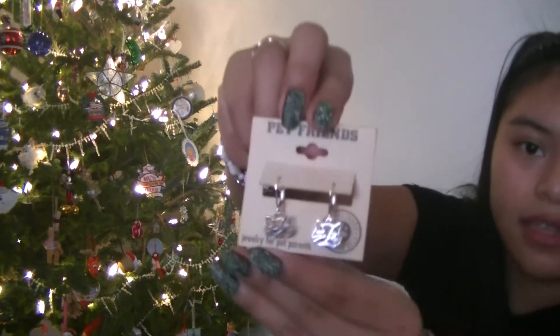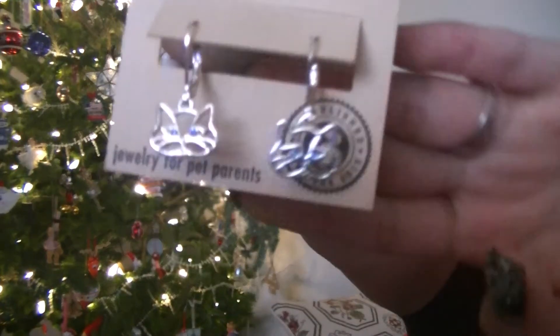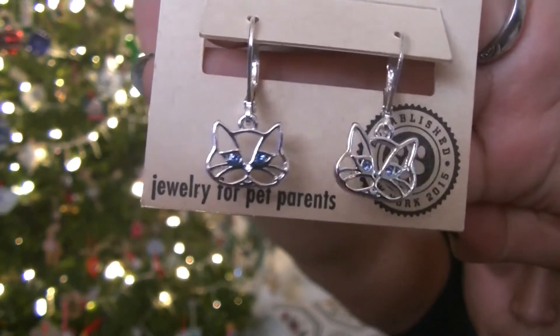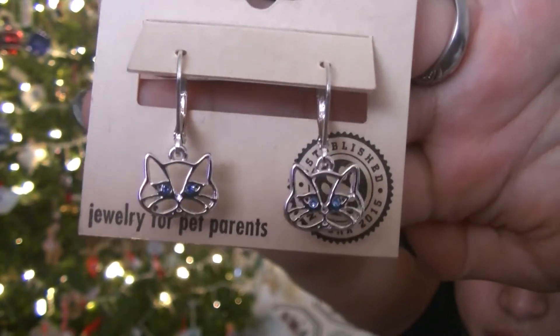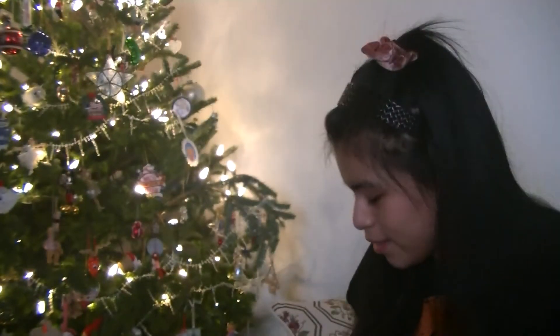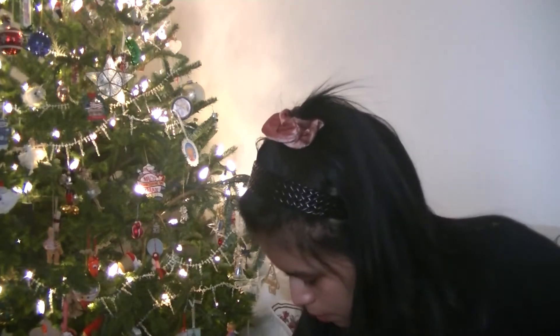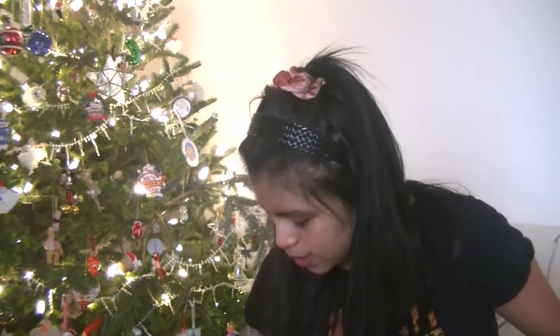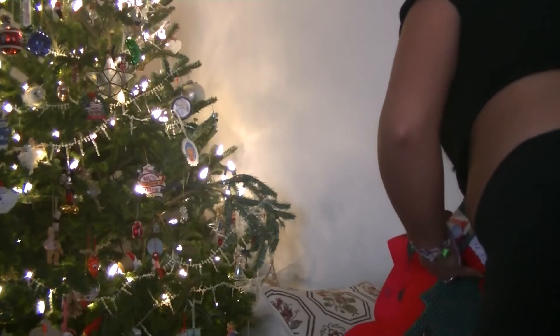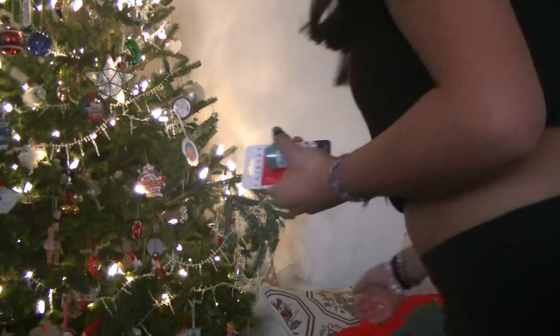We've got these — they're so cute. They're little cat earrings. Can you see them? They've got blue eyes, just like Piper. And then I've got this Pez dispenser. Let's see, what else did I get in my stocking? Where's my stocking? I lost it. If I can find it, I'll show you.